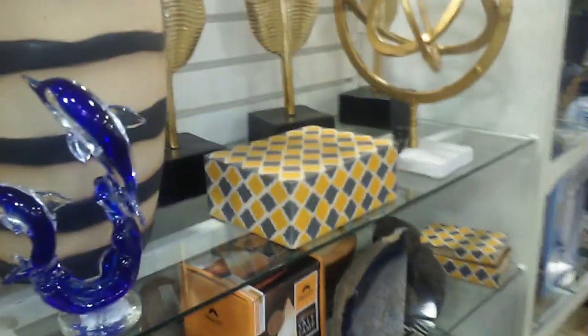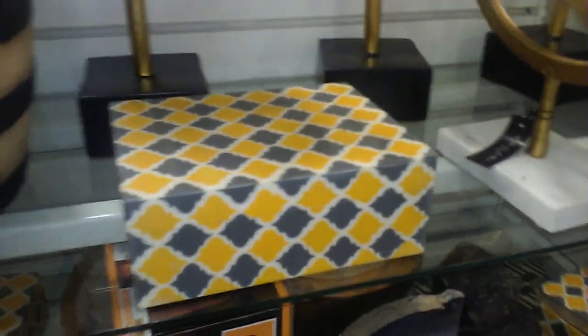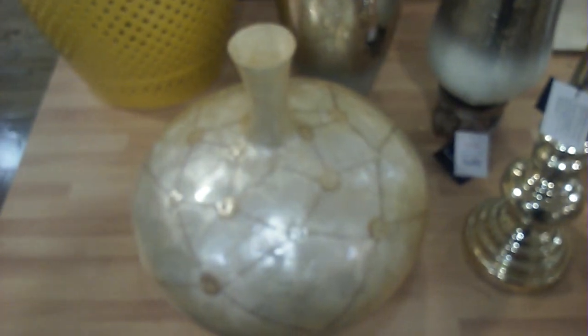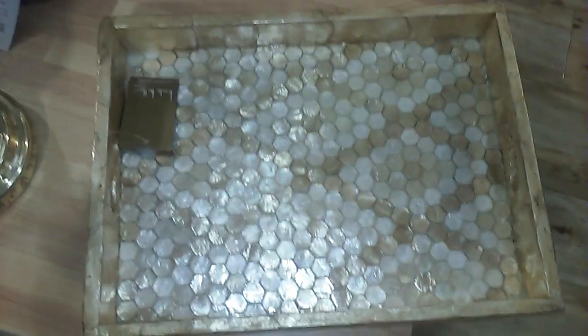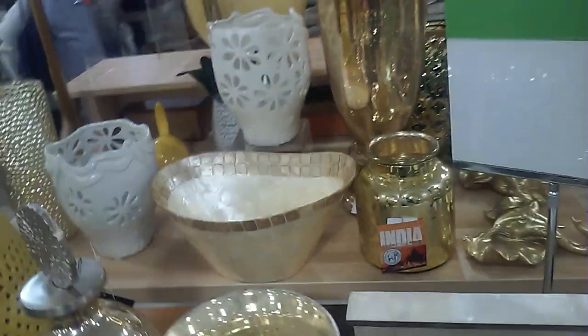Zach is over here pointing out things and he wanted you guys to see this. This is more my style — look at this right here. This is made in India. It's $14.99. It has like a tray to match it. Now that is gorgeous to me. I love anything with gold detail.